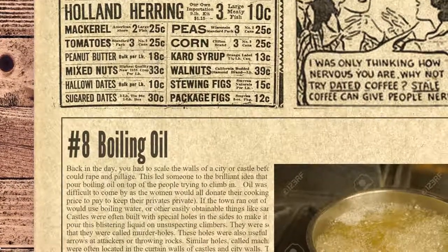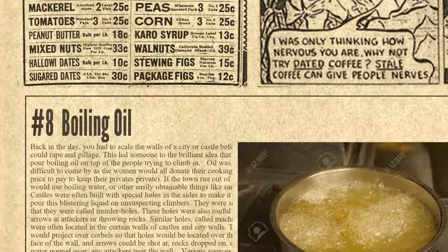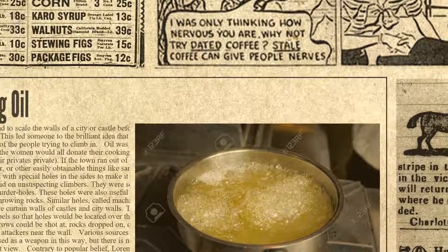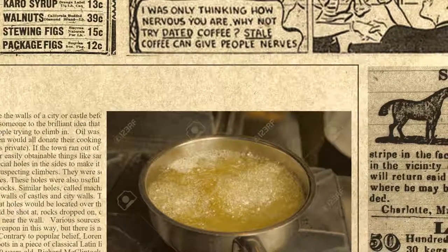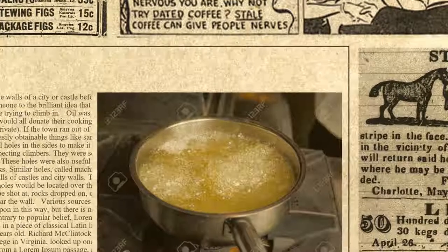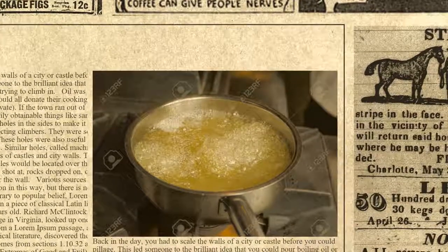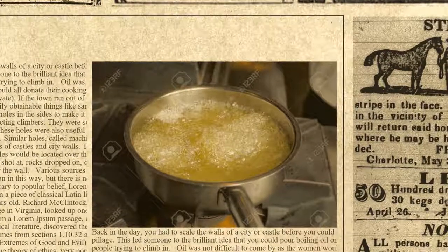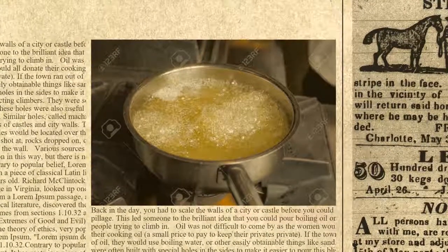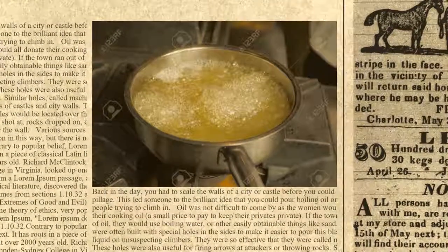Number 8 on our list is Boiling Oil. Back in the day, you had to scale the walls of a city or castle before you could attack. This led someone to the brilliant idea of pouring boiling oil on top of people trying to climb in. Oil was not difficult to come by, as women would donate their cooking oil. If the town ran out of oil, they would use boiling water or sand. Castles were often built with special holes in the sides to pour this blistering liquid on climbers — they were so effective they were called murder holes. These holes were also useful for firing arrows or throwing rocks.